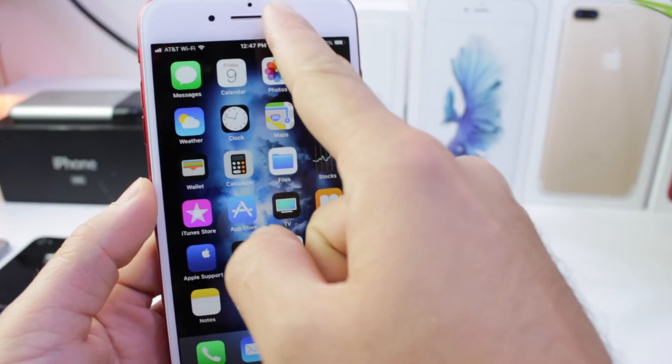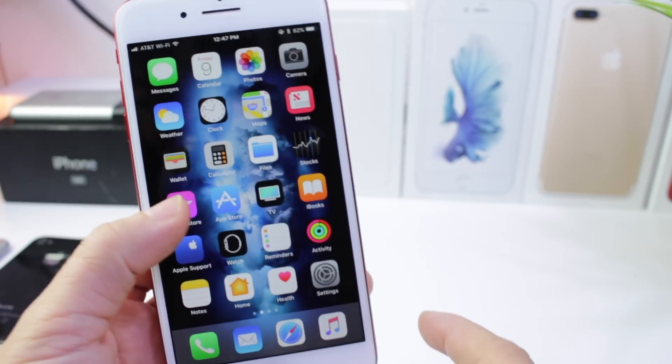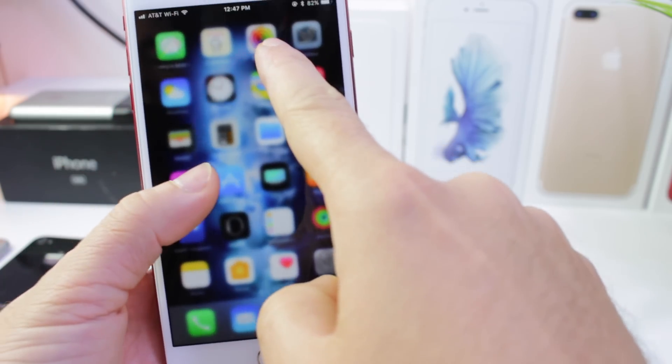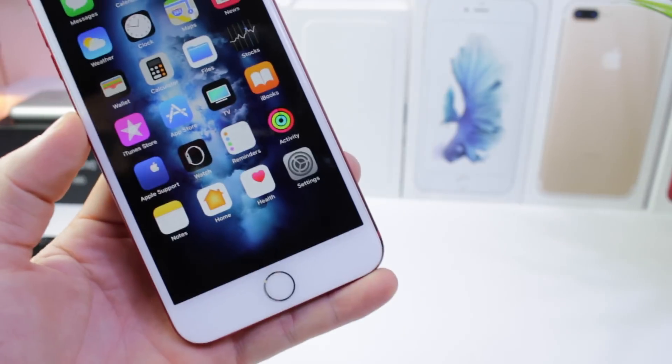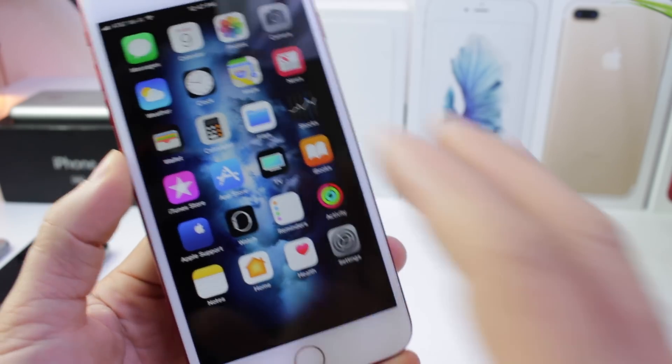So let me show you how it works. All you have to do is bring out the notification center, bring it down just like that, while bringing over the widgets. Just like that, you can remove the dock. Wouldn't it be nice for Apple to allow us to remove the dock?